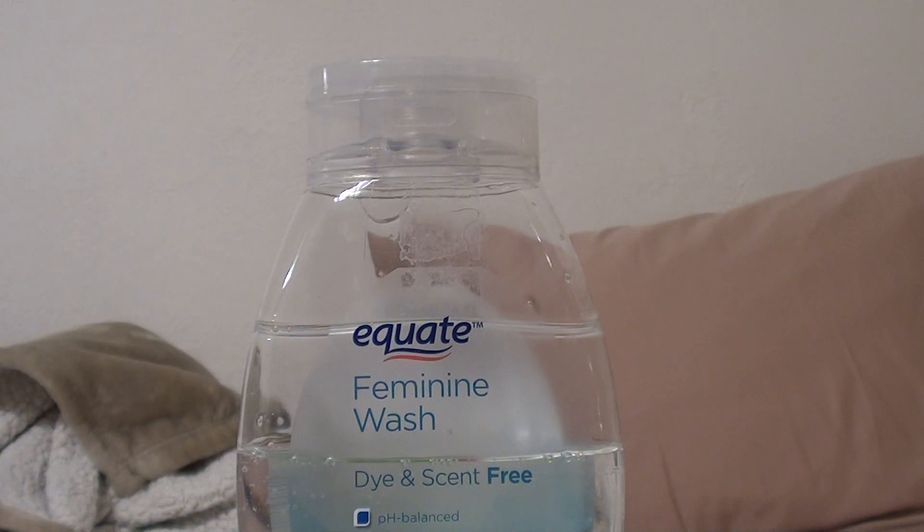I talk a lot on my channel about vaginal cleansing and feminine washing. You remember how Walmart a few years ago had the Equate brand called something else? Remember how that stuff would burn so bad? I would say it would burn, everybody I know would say it would burn, all my viewers would say that stuff burns — that stuff's no good.